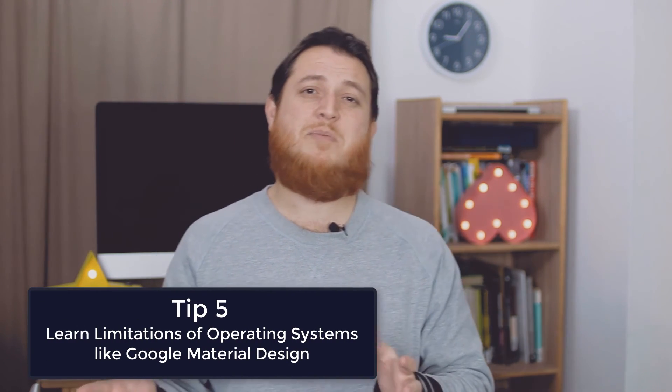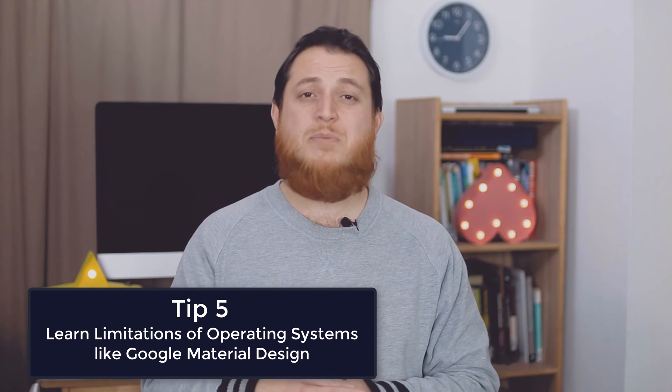You should understand what your developers are trying to say, learn their terminologies a bit, and understand how different browsers, servers, and apps actually work. There are limitations on each platform — for example, iOS apps have their own limitations, and Android or Google Material Design has its own too. Always ask your developers whether something is possible or not. That builds your knowledge about coding and the limitations of different platforms and operating systems.